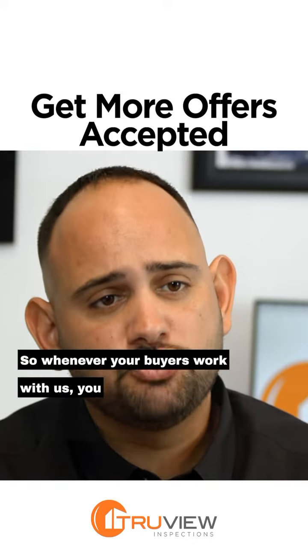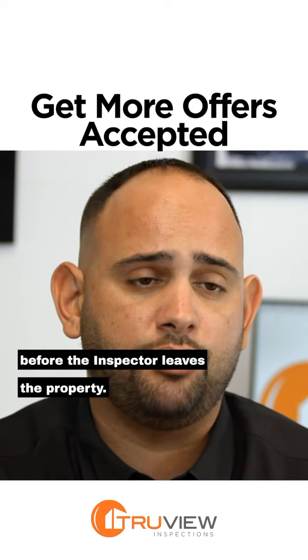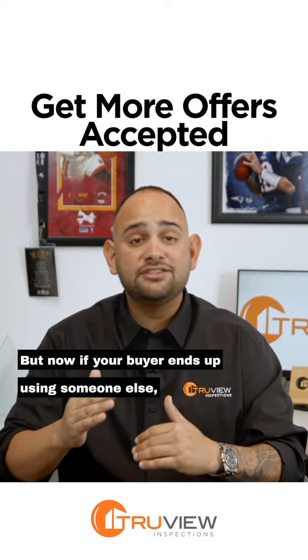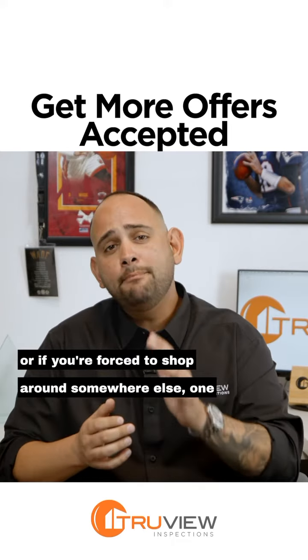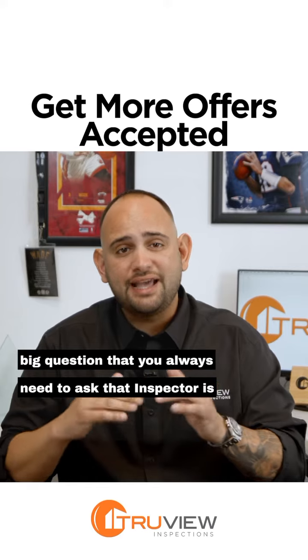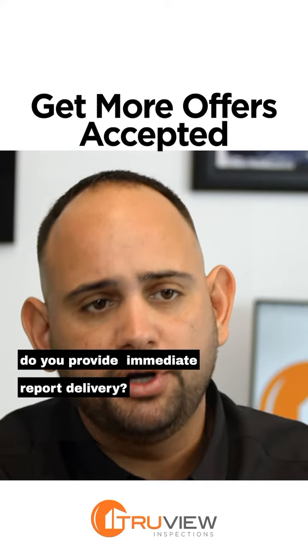So whenever your buyers work with us, you know you're going to get those reports immediately before the inspector leaves the property. But if your buyer ends up using someone else or if you're forced to shop around somewhere else, one big question that you always need to ask that inspector is: do you provide immediate report delivery?